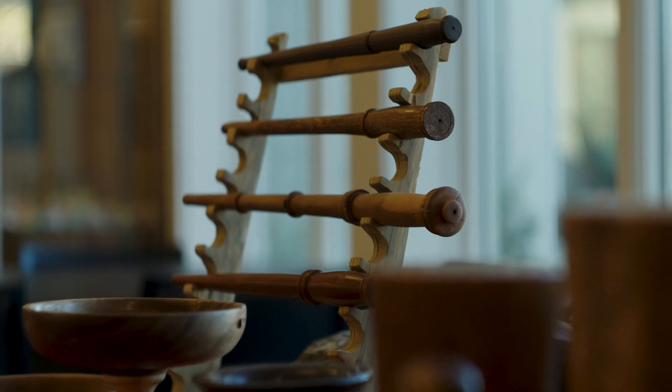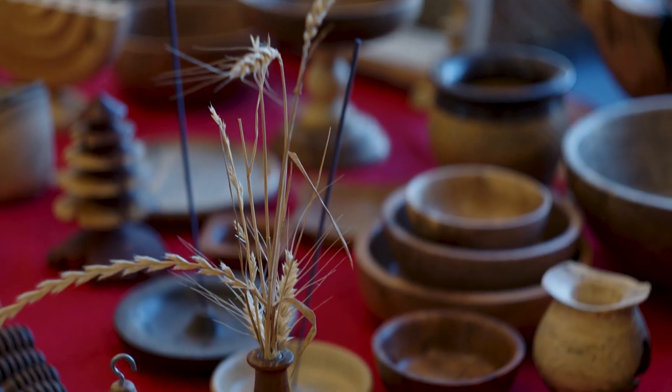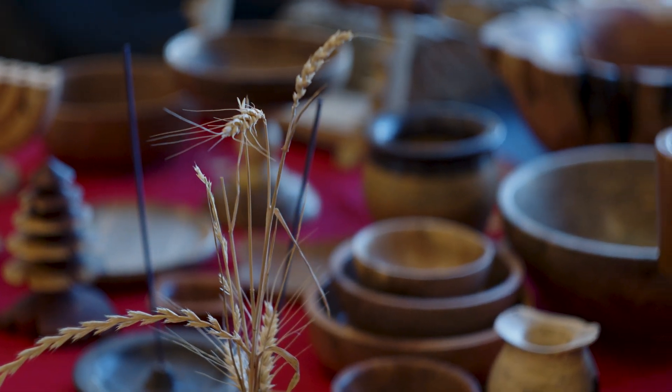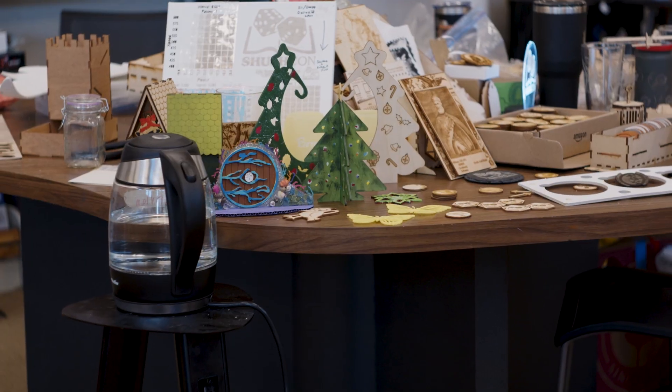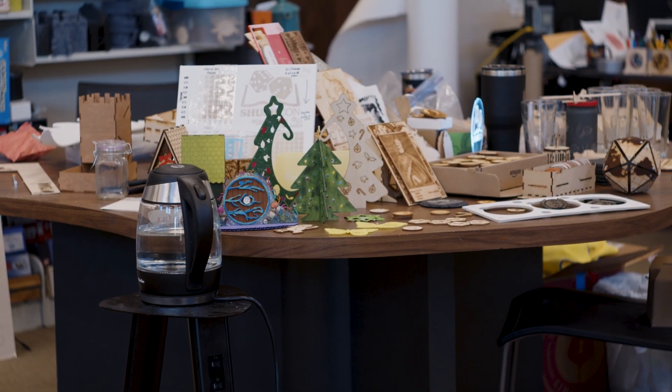There's a gentleman over there that has woodworking — there's some really cool live edge bowls over there. It's a chance for everybody that's into handmade crafts to come together and show off their talents. We always need spaces for people who craft. There's so many things out there that people do that need to be showcased.